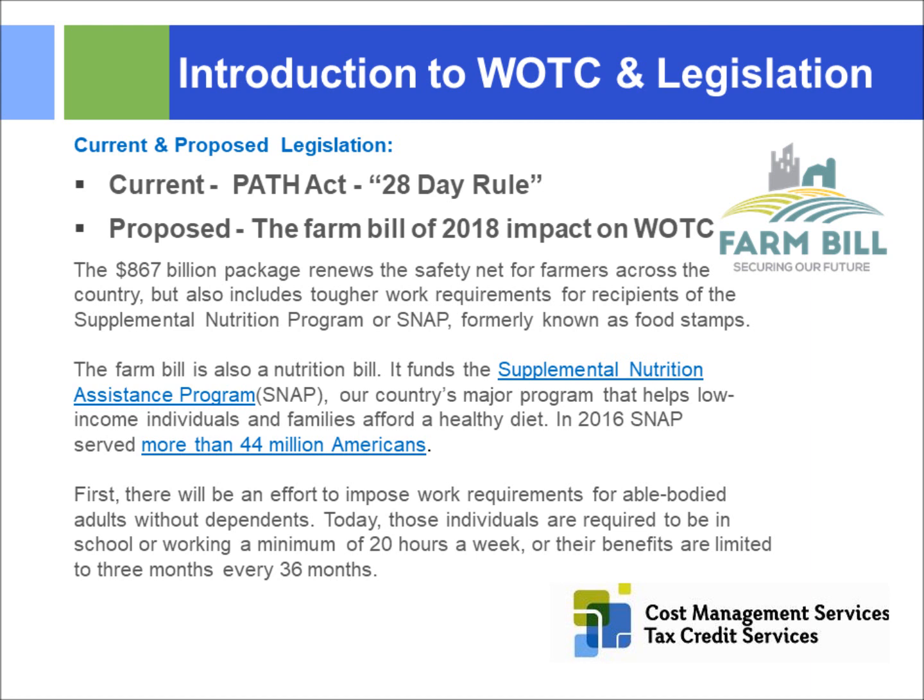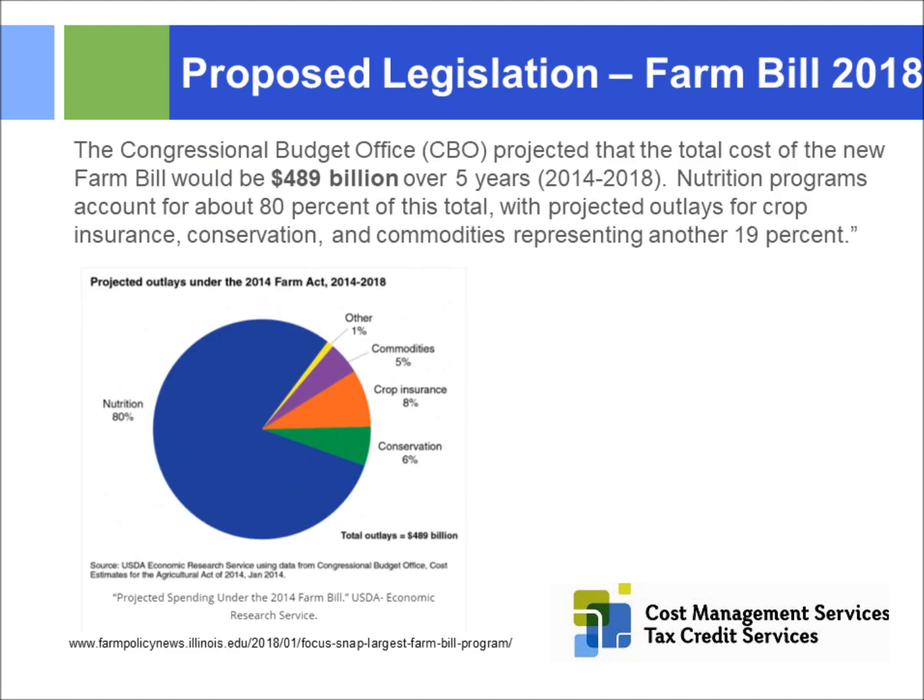I don't want to get political — I just want to state the facts. This is significant for the WOTC program. The Farm Bill from 2014 had projected costs of $489 billion; the new 2018 Farm Bill is around $867 billion. Eighty percent of that total budget goes to nutrition purposes, which is SNAP. It also covers crop insurance, conservation, commodities, and farmer insurance. The amount being spent on programs like SNAP is incredible.